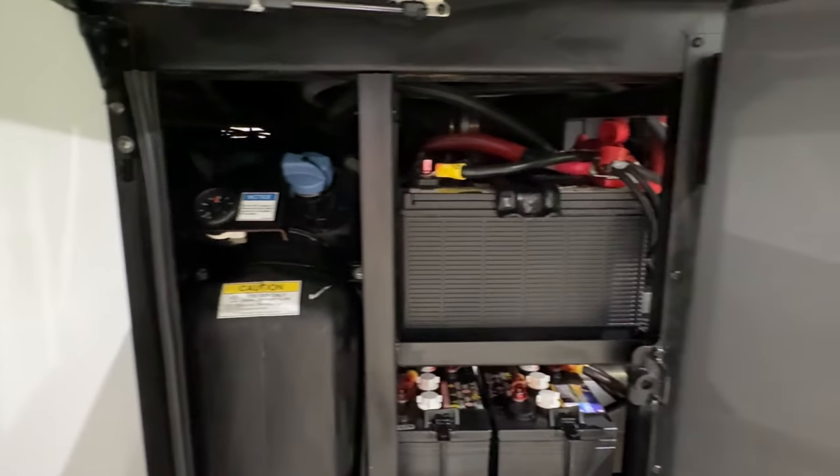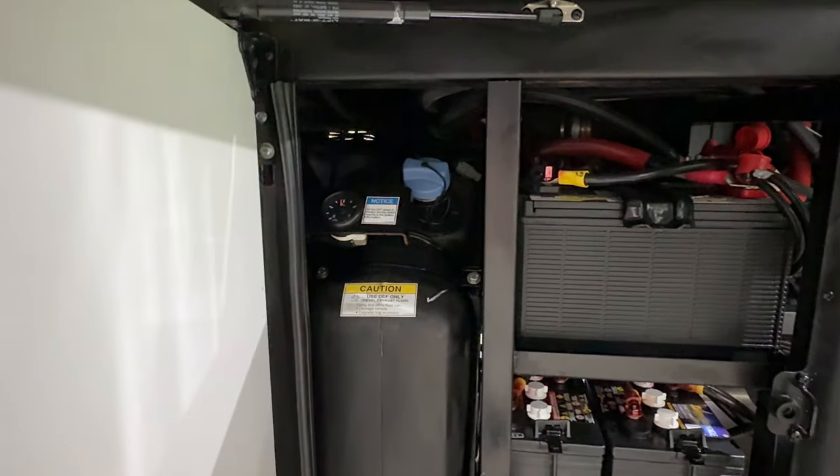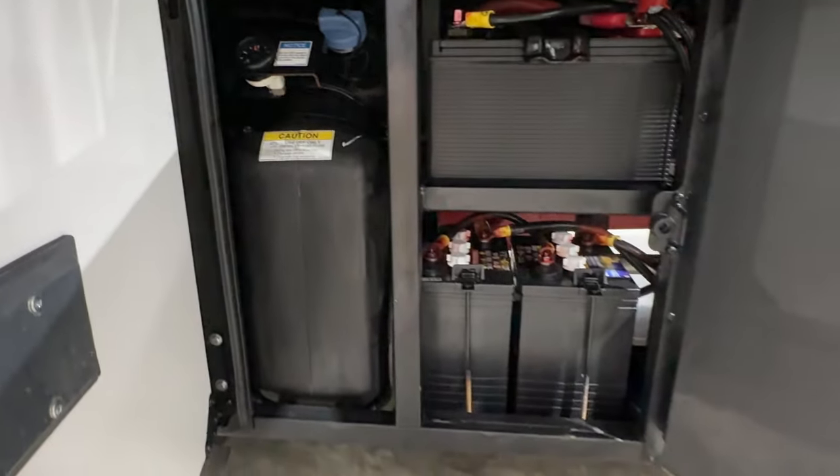There's your chassis battery for the engine — there are two of them. There's also a 13-gallon DEF fluid tank.